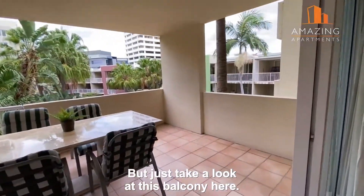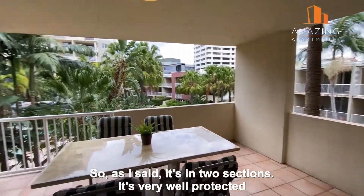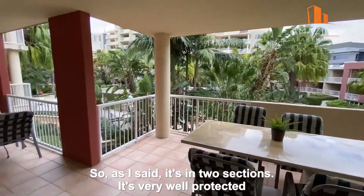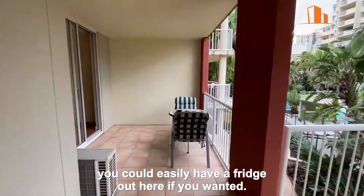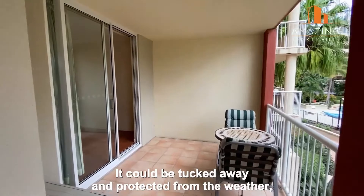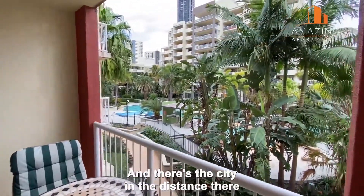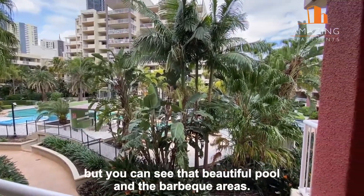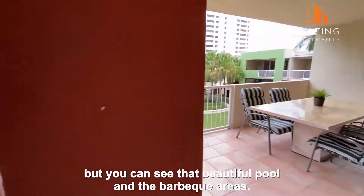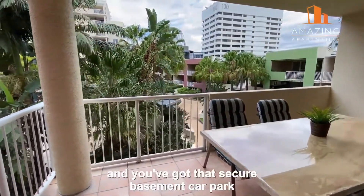Just take a look at this balcony — it's in two sections and very well protected. You could easily have a fridge out here, tucked away and protected from the weather. It's a terrific size with the city in the distance, and you can see the beautiful pool and barbecue areas. There's a gym here as well and a secure basement car park.